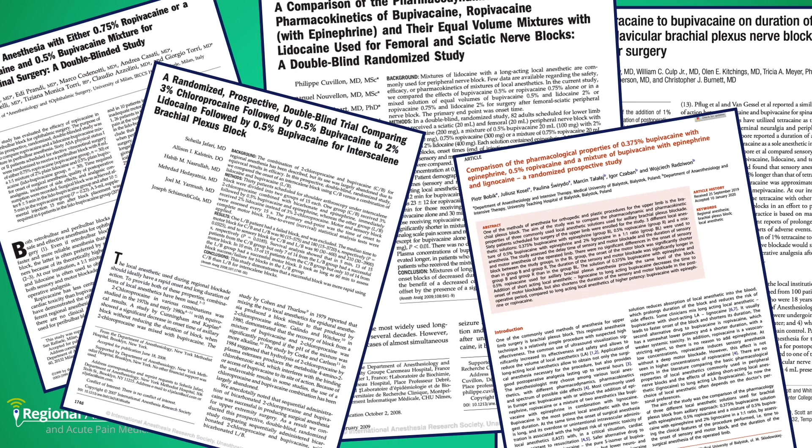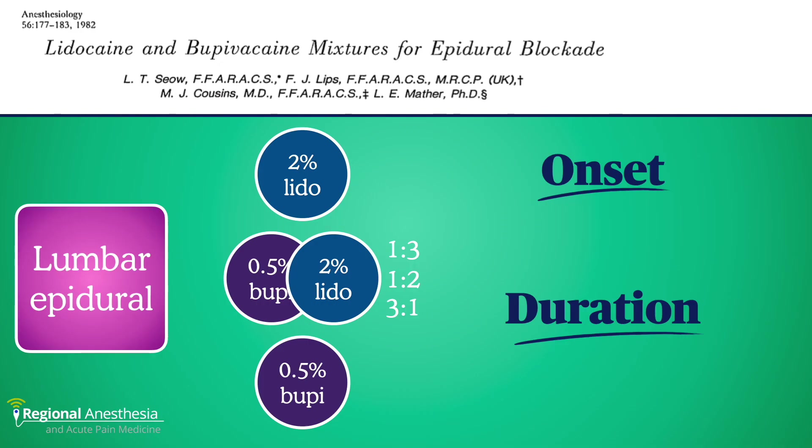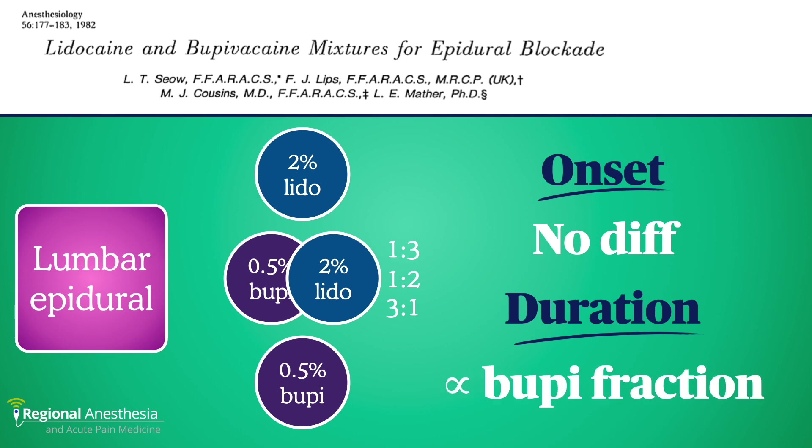How do we test this myth? Well, we do have some data. Let's go back in time to 1982. While Michael Jackson was thrilling us all on the radio, this group led by Michael Cousins and Lori Mather tested different combinations of local anesthetic in the epidural space. They used 2% lidocaine, 0.5% bupivacaine, and then varying ratios of the two. Long story short, there was no difference in the latency or onset of the block, but they found that the duration was proportional to the amount of bupivacaine — the more bupivacaine in the mix, the longer the duration; the more lidocaine, the more the duration suffered.